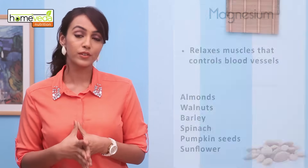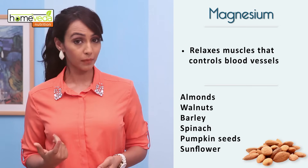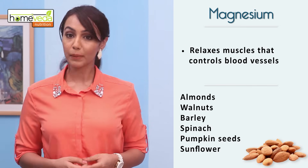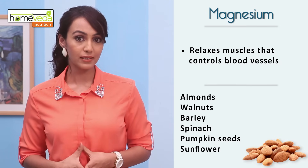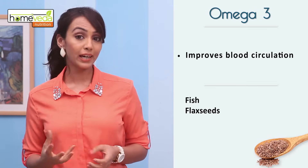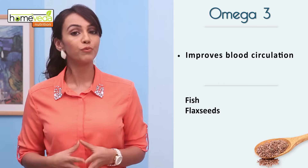Another important mineral to consume is magnesium. Magnesium rich foods such as almonds, walnuts, barley, spinach, pumpkin seeds and sunflower seeds help in relaxing the muscle that controls the blood vessels. Also have omega-3 rich foods like fish and flax seeds as they improve blood circulation.